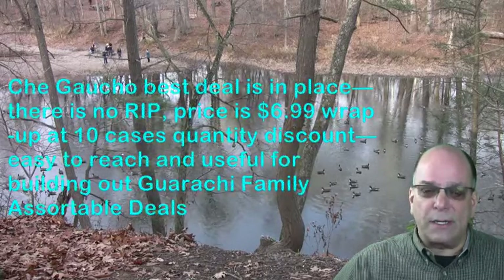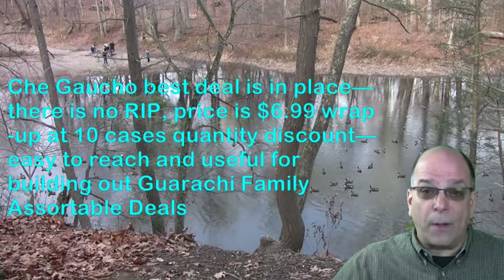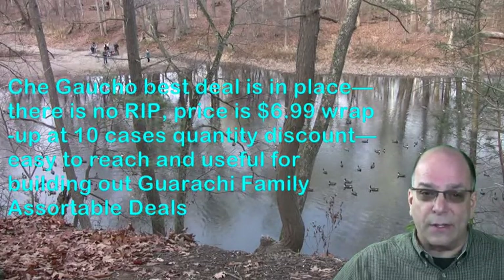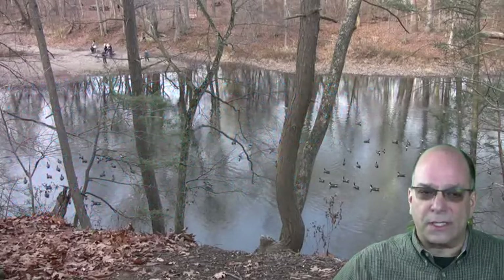Che Gaucho's best deal is in place. There's no rip. The price is $6.99 wrap-up at a 10-case quantity discount. This is easy to reach and useful for building out a Garaci family assortable discount.